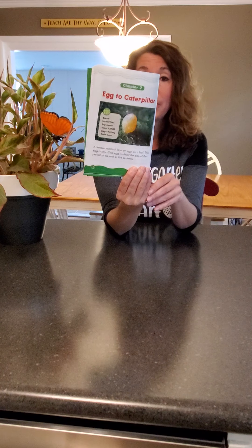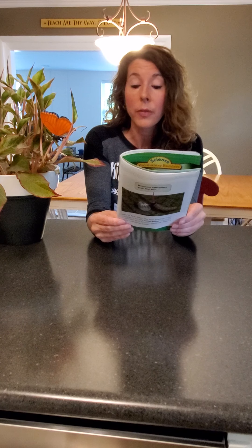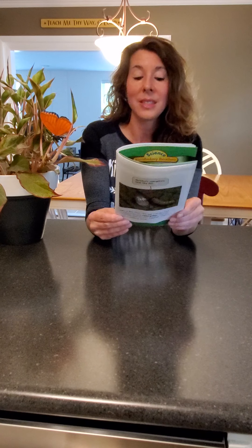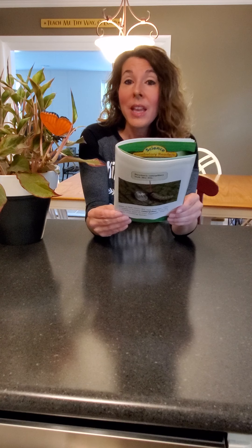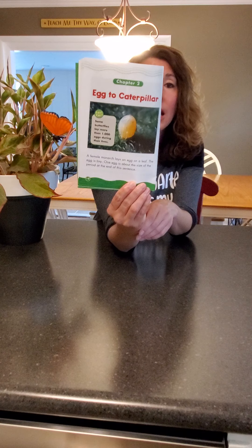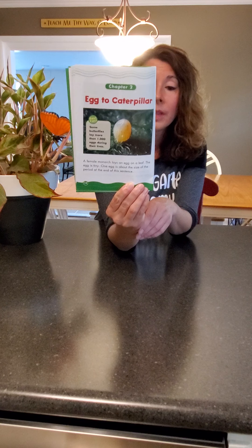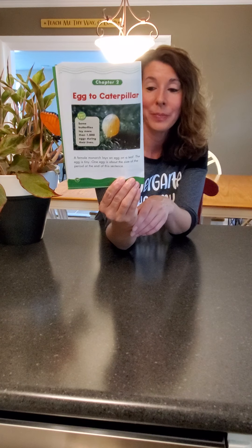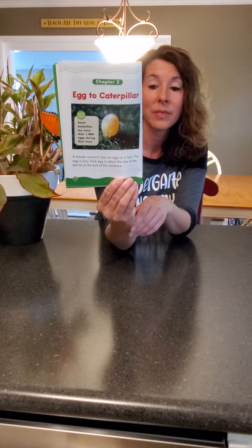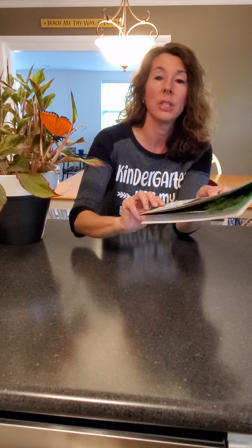Egg to caterpillar: a female monarch lays an egg on a leaf. The egg is tiny — about the size of a period at the end of a sentence. And this is what the egg looks like. After a few days the egg hatches. Out wiggles a hungry caterpillar. First the caterpillar eats its own eggshell, then it starts munching on leaves. Newborn caterpillars look like this.